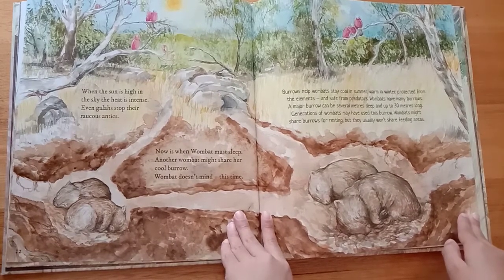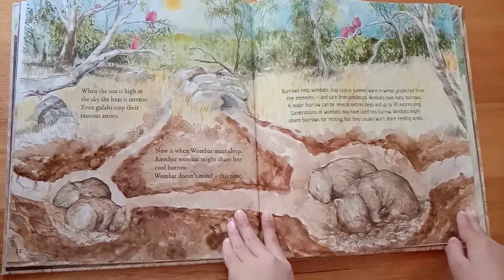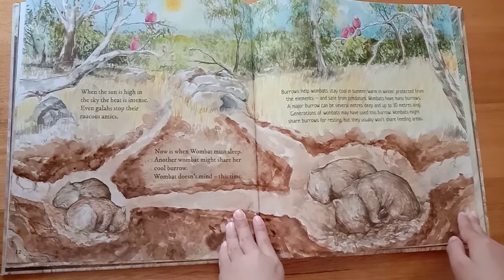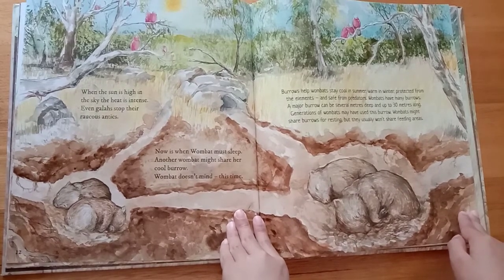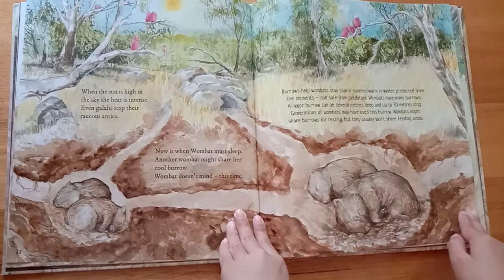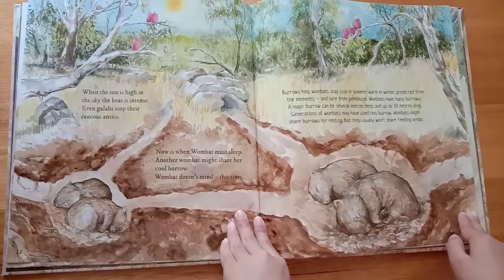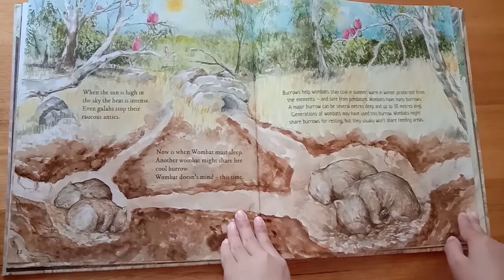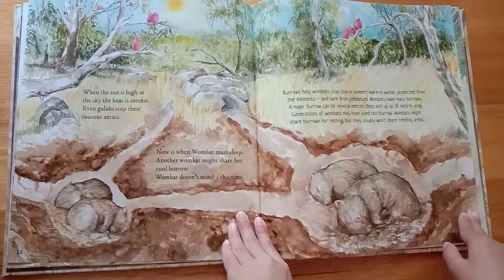Burrows help wombats stay cool in summer, warm in winter, protected from the elements, and safe from predators. Wombats have many burrows. A major burrow can be several metres deep and up to 30 metres long. Generations of wombats may have used this burrow. Wombats might share burrows for resting, but they usually won't share feeding areas.